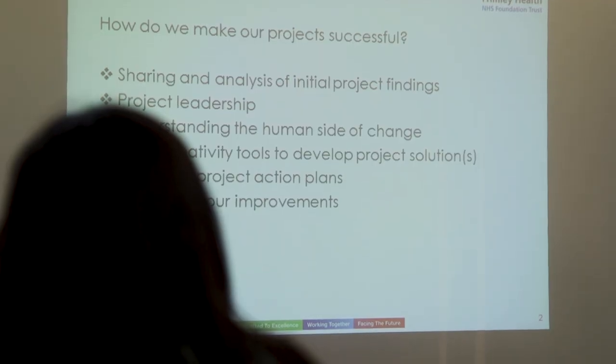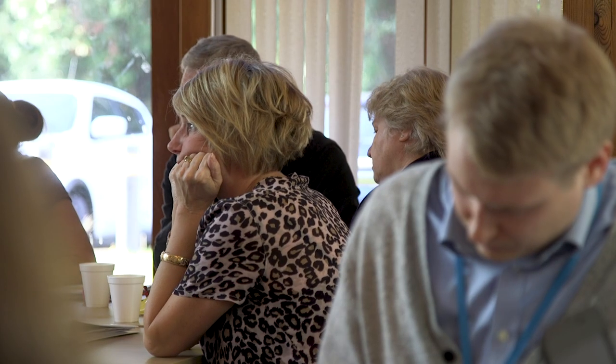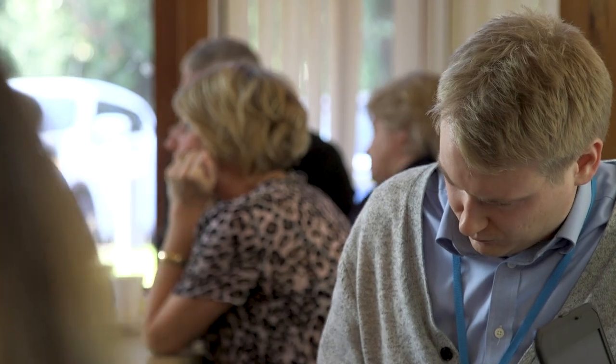T4CP is structured over the course of a six-month period roughly. Anyone at any level in any type of role, clinical or non-clinical, senior or junior or somewhere in the middle can join in, and when they meet each other they learn together — that peer learning is really important.